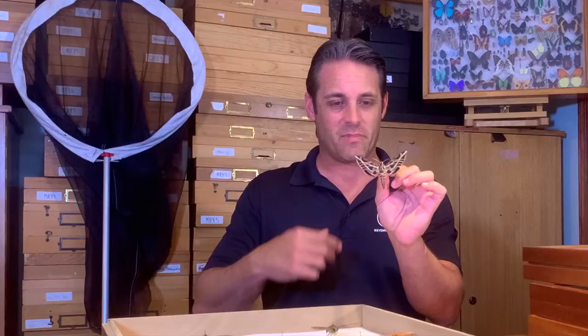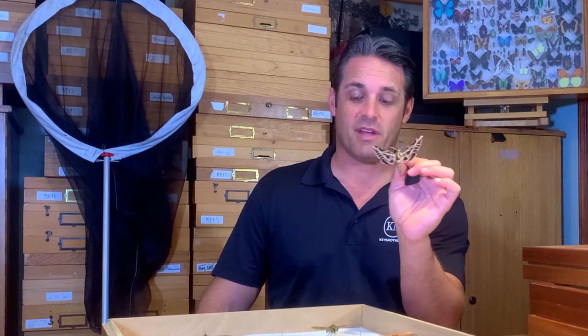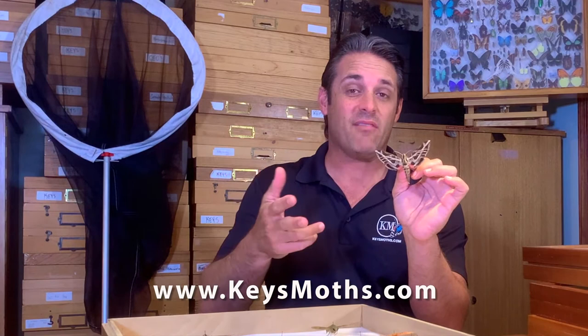So guys, hope you like this video on the Vine Sphinx. It's an incredible bug — pretty tough to tell apart from some of its other Eumorpha species unless you really take a close look or really know what you're looking for. And if you ever see one of these, let me know, because I would drive hours to come and photograph it and see the record. Send me pictures of things like this that you find. If you don't know what something is, please send me a photograph at david.keysmoths.com and I will help you identify your butterfly or moth species.